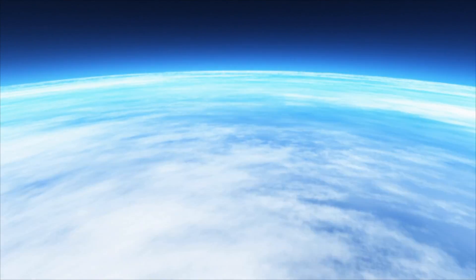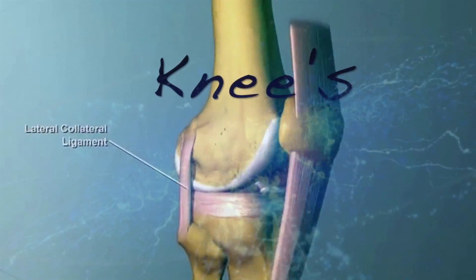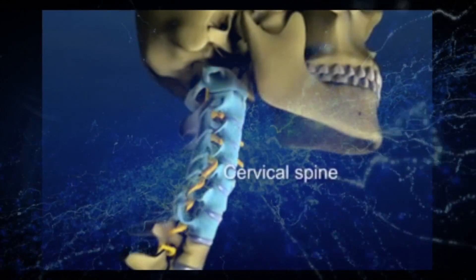Ozone is what protects the earth from harmful ultraviolet radiation and it makes our planet so blue. Ozone is a beautiful blue gas and it is easily dissolved in water and our body, since our body is mostly made of water. Ozone has been used in medicine for over 50 years, primarily in Europe, for pain.